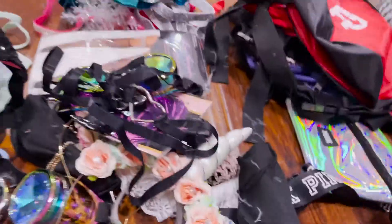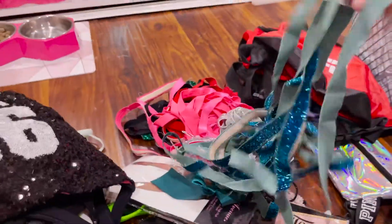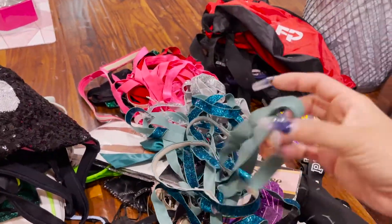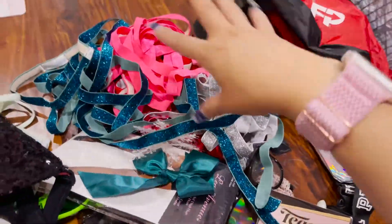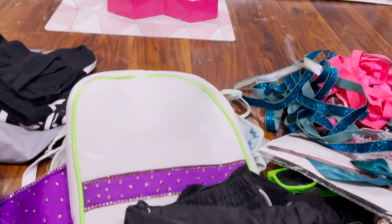Looking at all this stuff, so many memories are going through my head. These are some accessories I'm going to keep — these are like the leg wraps. I probably won't wear these, but since I do make outfits, I used the leg wrap material — I cut it up and used it on a bra before. I'm going to keep these and possibly use them to make other outfits.